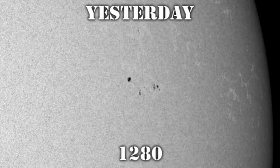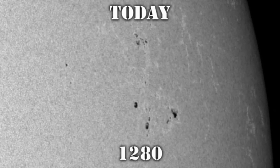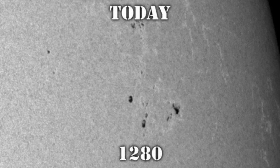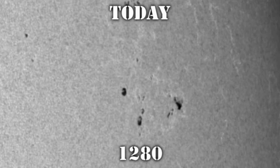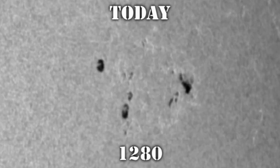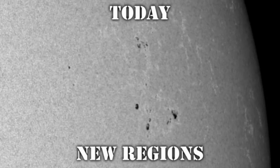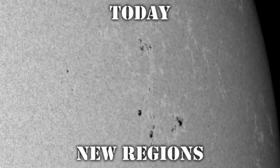First, we'll take a look at region 1280 in the northwest. This is what it looked like yesterday, and this is what it looks like today. You can see there's been quite significant growth, particularly in the leader portion of the region. This is strange because it's approaching the west limb, and the foreshortening should actually make it look as though it is shrinking — so this region is really growing quite quickly. You'll also see that there are two new regions that have come up, one to its north and one to its east, but they are relatively small conglomerations of tiny pores.